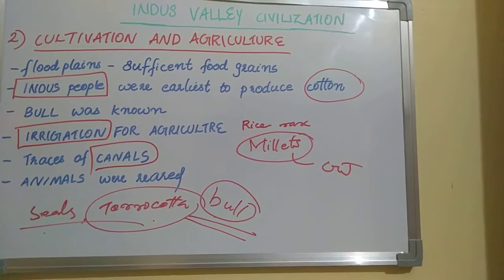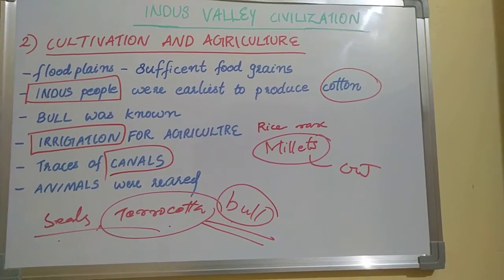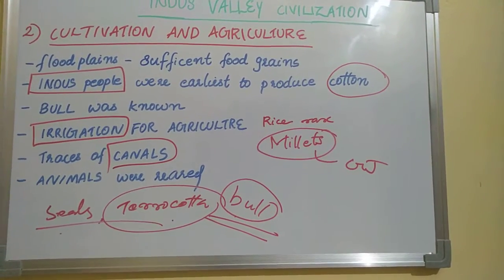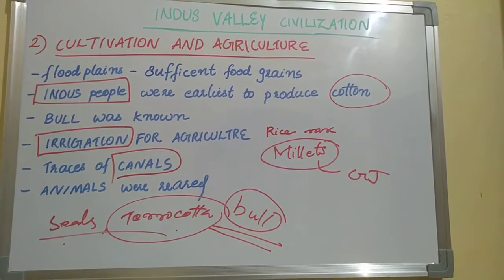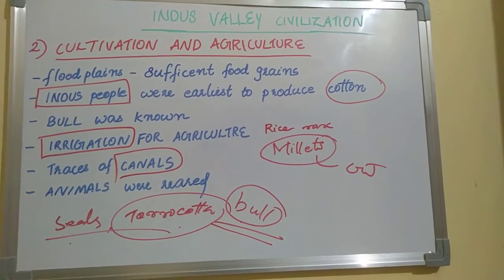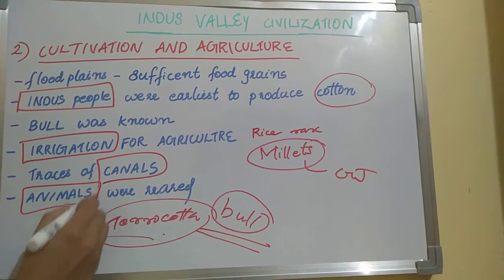However, canals have not been found in Punjab or Sindh. Although Harappans practiced agriculture, animals were also reared on a large scale alongside farming.